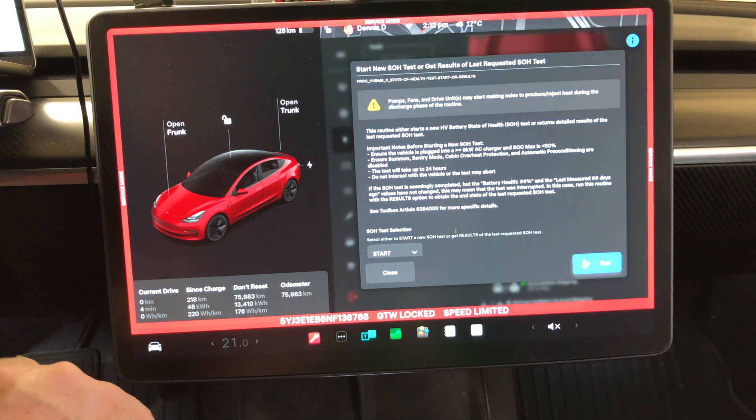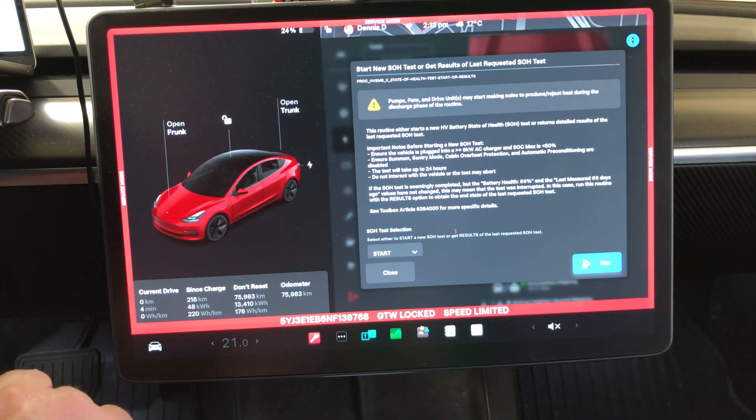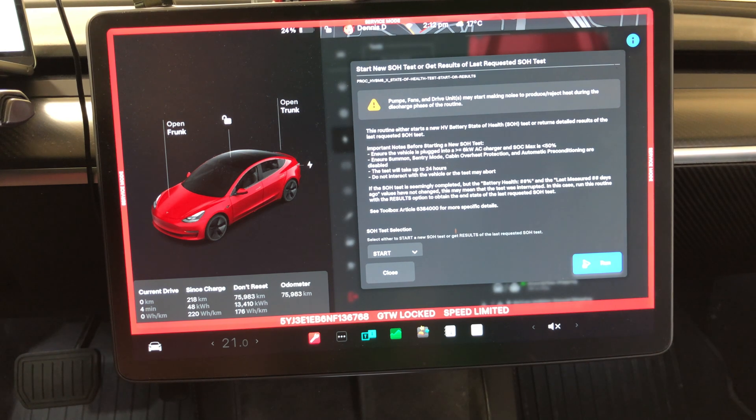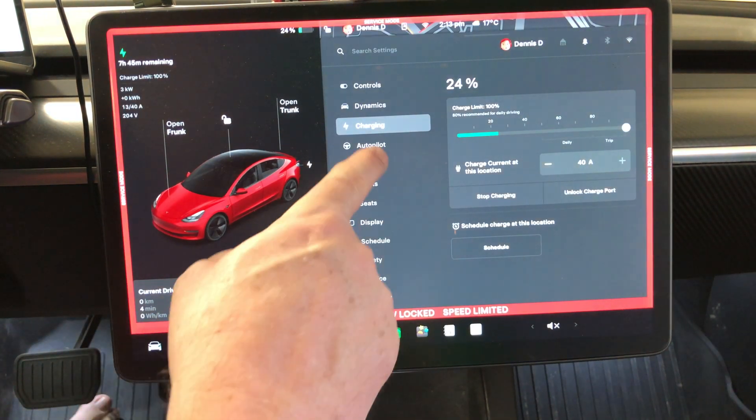There's a warning before starting: the state of health test will cause pumps, fans, and drive units to make noises and produce a lot of heat. Important notes before starting include ensuring the vehicle is plugged into a Level 2 charger.